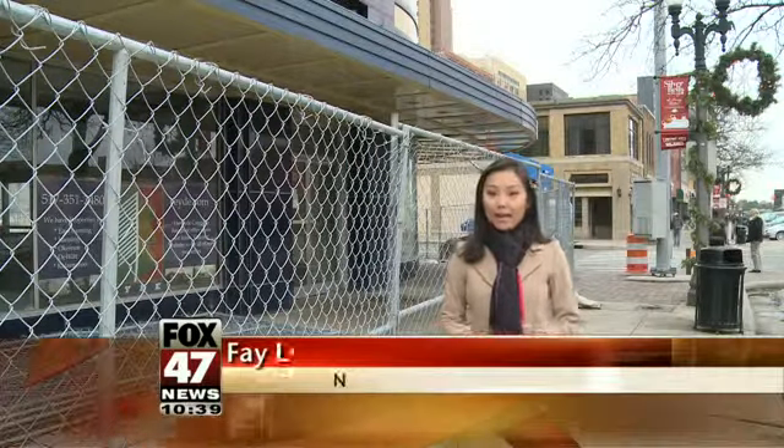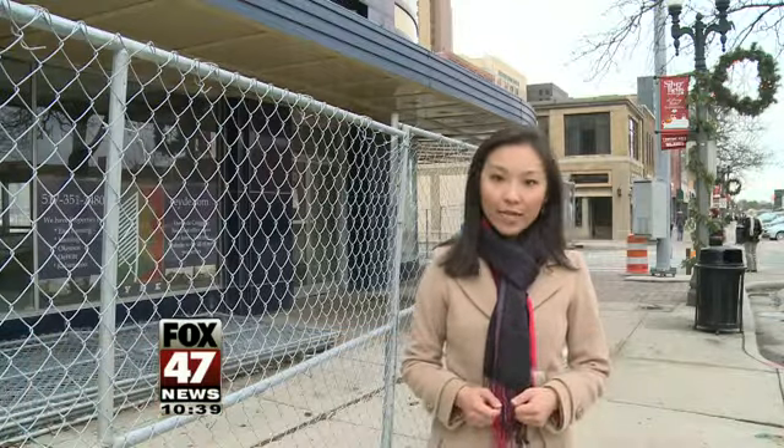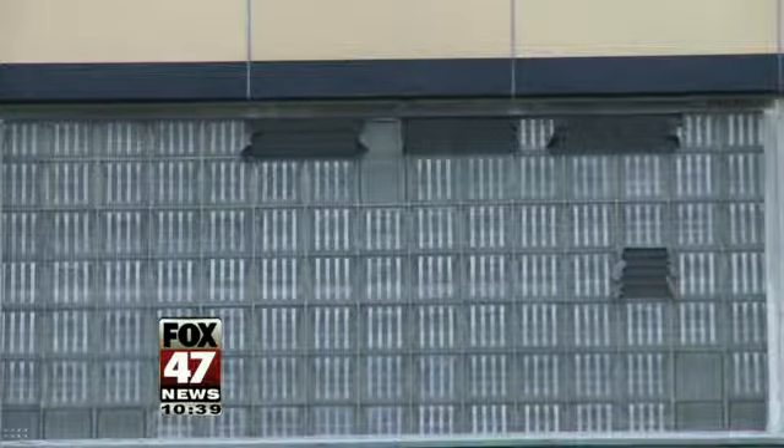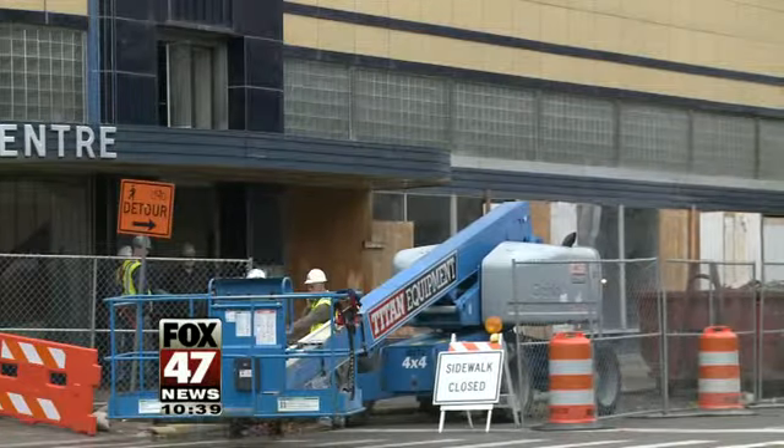People walking around this part of downtown Lansing will probably see a lot of construction here the next 12 to 14 months. The restoration project starts with getting rid of some of those glass panels, but because it's a restoration project, it's also about preservation.